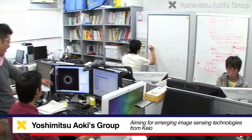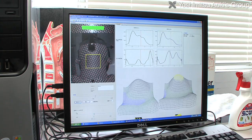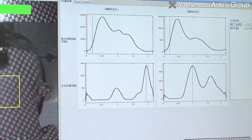The Aoki Laboratory is researching image processing, pattern recognition, and computer vision, with applications in medical, ITS, and industrial fields. The Aoki Lab studies image sensing from a variety of perspectives, ranging from new algorithms to sensor development and systems that utilize sensors.